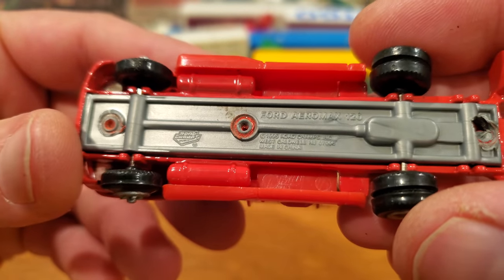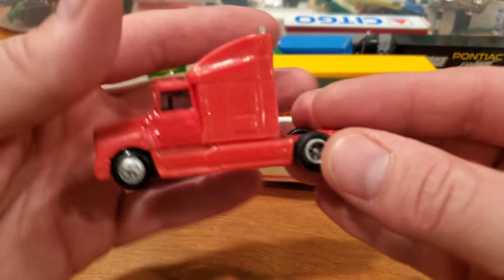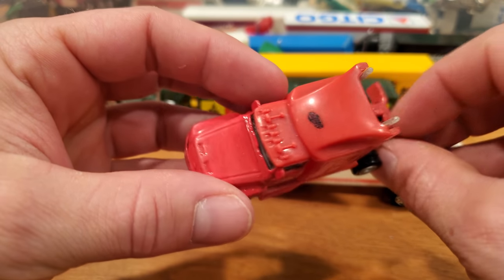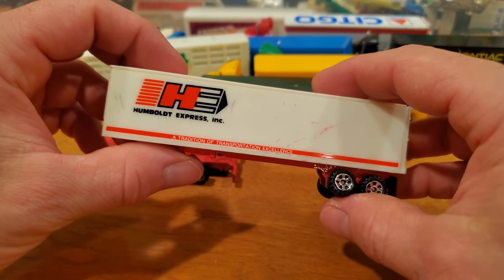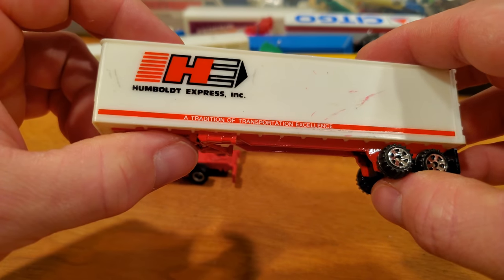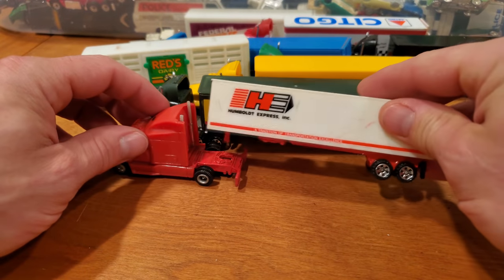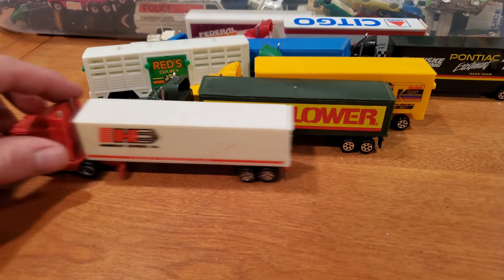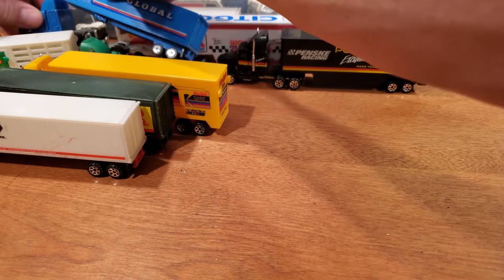What makes this one? This is another Road Champs Ford Aeromax 120, missing one axle. Kind of a bland paint job on this one, but it's a cool truck nonetheless. And I've got this Road Champs trailer — Tradition of Transportation Excellence. We can line them up — looks alright. So those are the transport trucks lined up with their trailers.